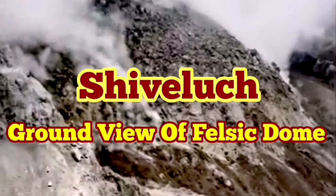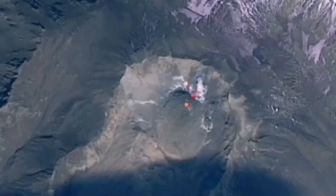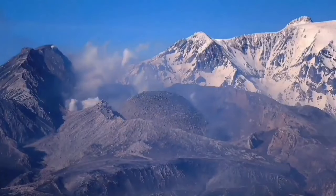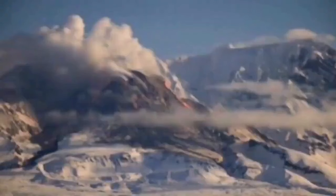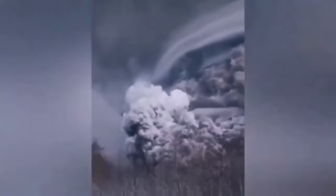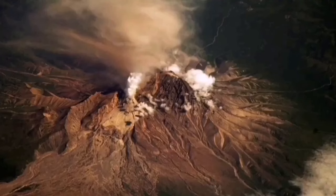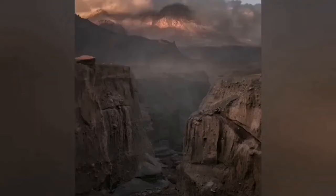The ground truth of the felsic nature of the Shiveluch volcano has not been fully revealed after its recent eruption, so we have only aerial views and some telephoto views from far away. This is a volcano 3.2 kilometers tall, so it is quite significant. When it erupted it created a huge ash cloud dispersed over the whole planet, and the North Pacific region had its aviation disrupted.